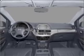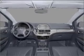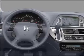Navigation is included to help you get to your destination with ease. Stand out from the crowd with premium wheels. Anti-lock brakes help you bring your vehicle to a safe stop. The sunroof lets fresh air in.